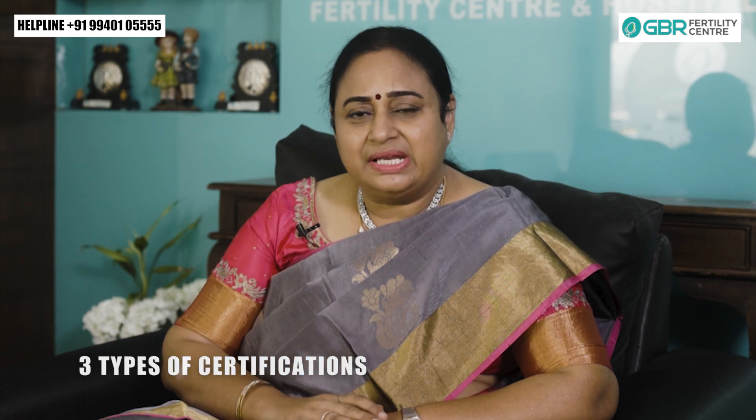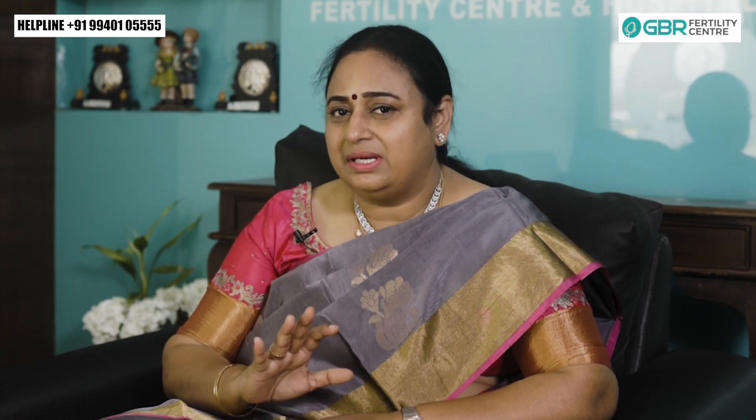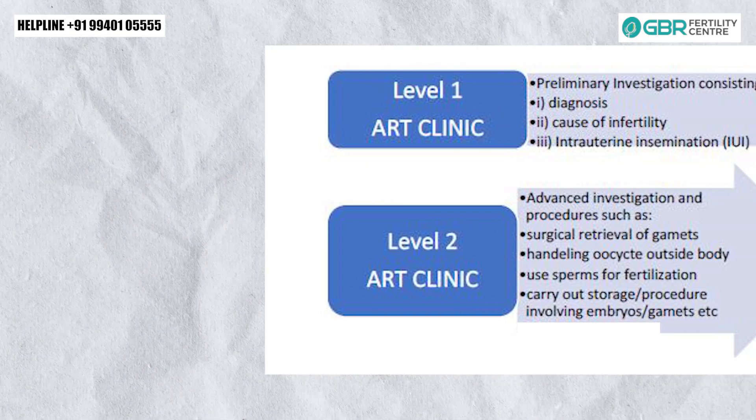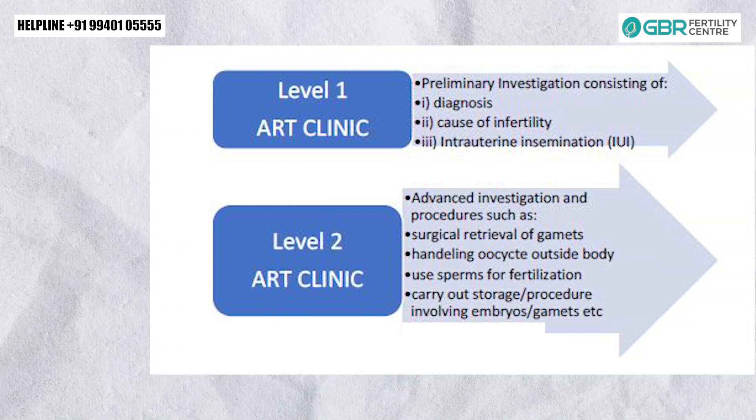There are three types of certifications in the IVF center. In the future, you have to follow the guidelines. You have to follow ART Level 1. You have to set up the IVF center. IVF centers follow this routine for all IVF procedures.